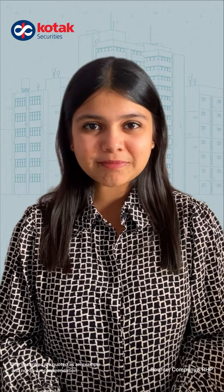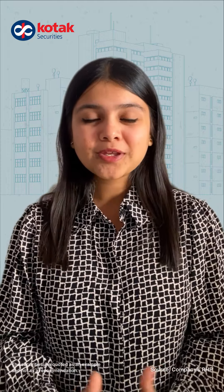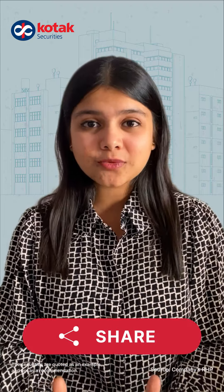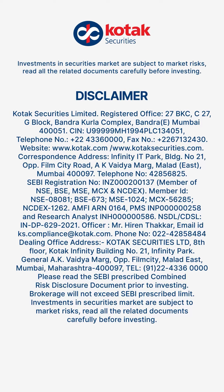So these were the important highlights about One Mobivic Systems Limited. This company's IPO will be open from 11 December for subscription. If you want to know more details, you can check our website link in the description box. We hope you liked this video — do share it with your friends and family, and if you have any doubts or queries regarding this IPO, drop them in the comment section below and we will get back to you. Thank you and stay tuned. Investments in securities market are subject to market risks. Read all the related documents carefully before investing.